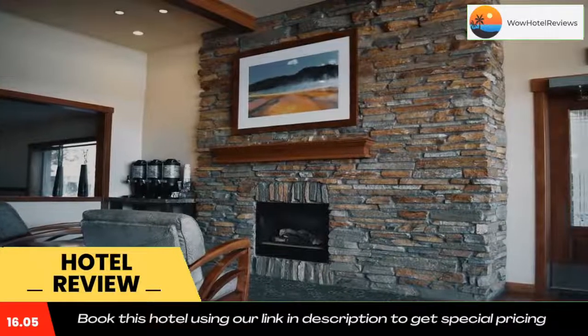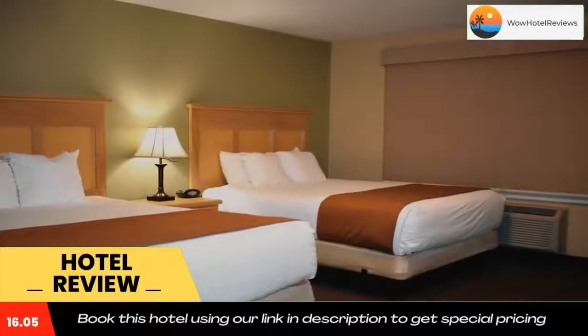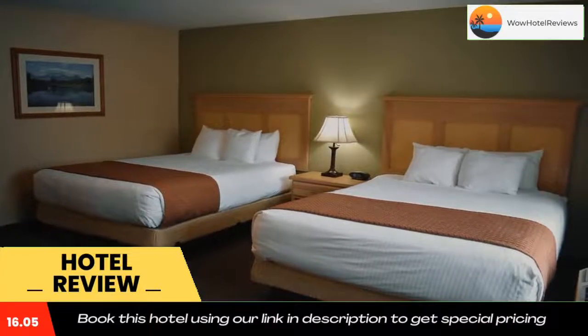Idaho Falls Regional Airport is 2.2 miles from the Best Western. Tautphaus Park Zoo is a five-minute drive away. Use our link in the description to get a special discount on this hotel. Don't forget to like and subscribe to our channel.